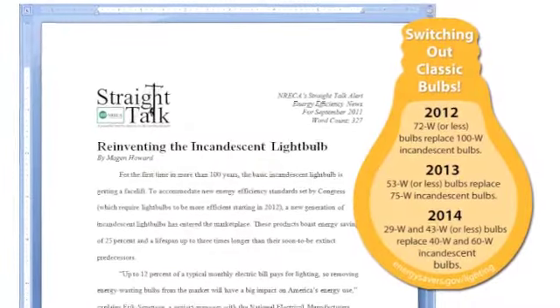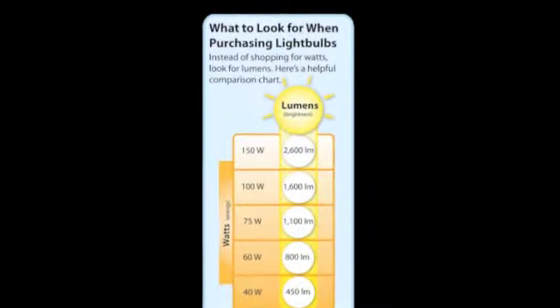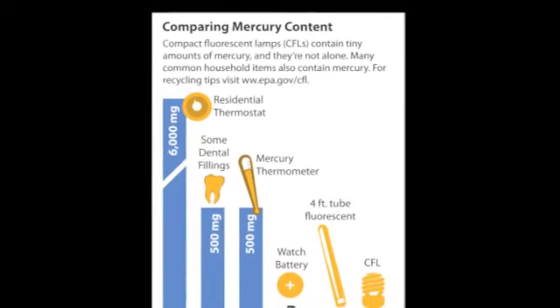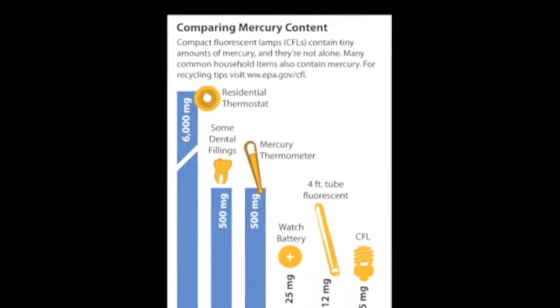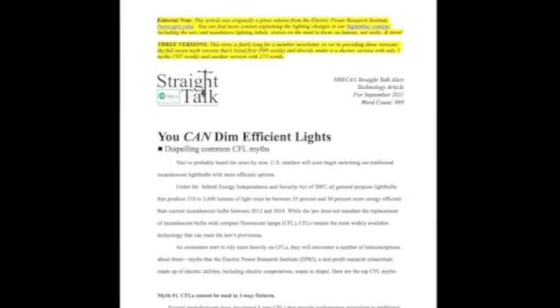We've got some great energy efficiency articles which explain how the incandescent bulb has been reinvented and encourage members to shop for lumens, not watts. Since CFLs are the most common lighting alternative, we provide a graphic that compares mercury content of common items, while a technology article dispels common CFL myths.